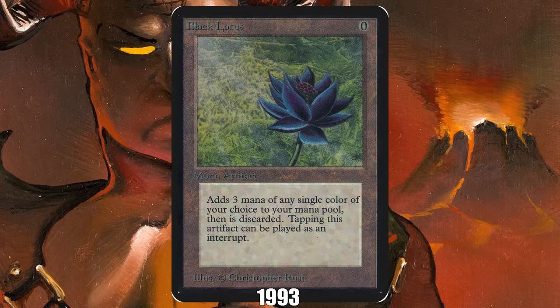1993: Black Lotus from Alpha. No longer really a game piece, over the years Black Lotus has turned into a sign of Magic's longevity and success. There are tens of millions of Magic players today, but only 20,000 copies of Black Lotus, and only 4,000 of those are black-bordered, which means the most expensive copies sell for hundreds of thousands of dollars. In fact, Post Malone recently admitted to spending $800,000 on a single copy of the card.